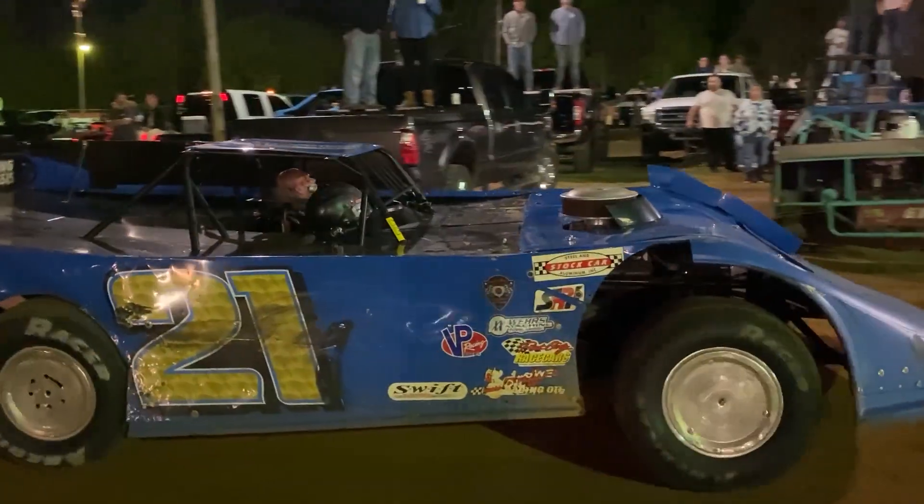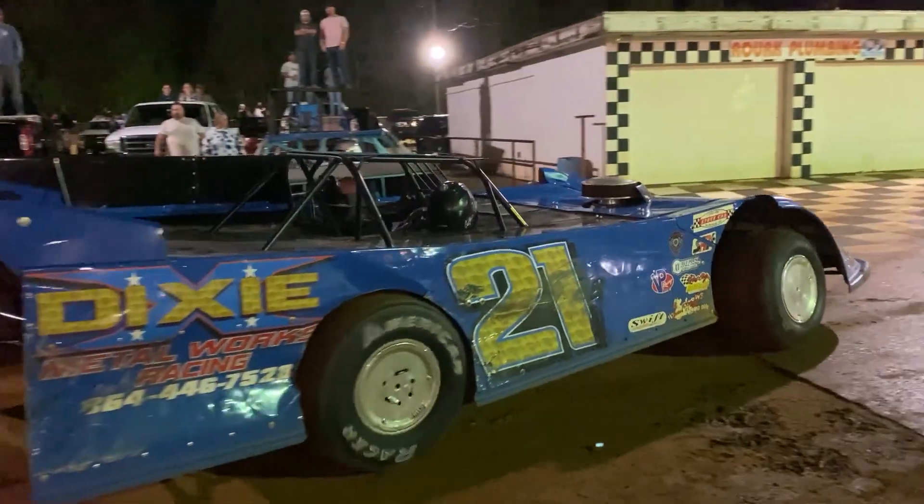Late models racing for $1,100. Scott Shirey dominates this one and he gets to drive that 21 into victory lane.